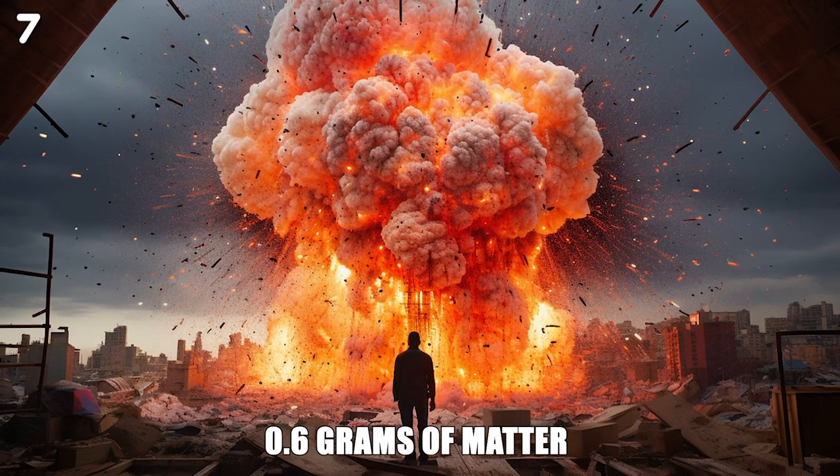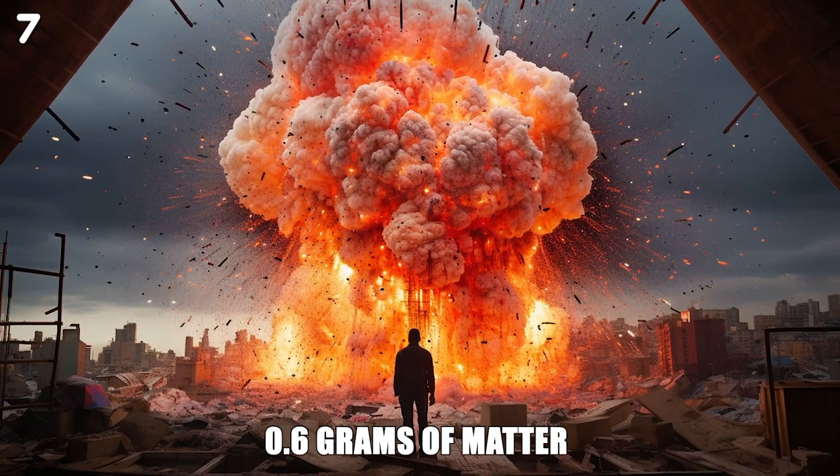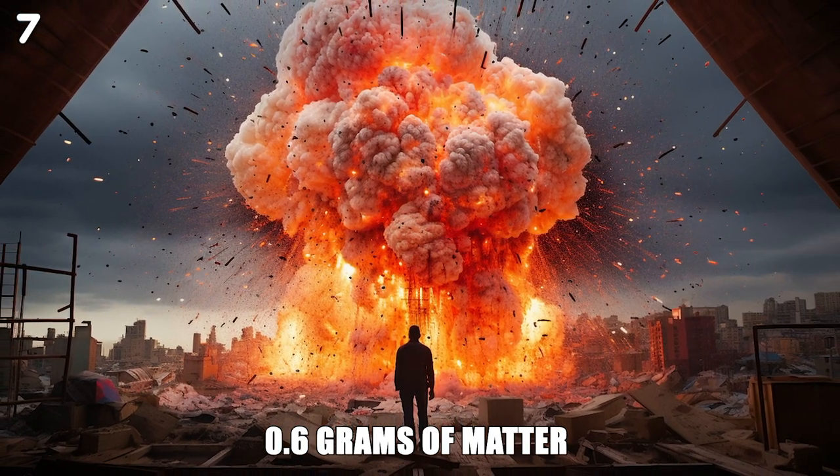Just over 0.6 grams of matter were converted into energy in the explosion of the Hiroshima bomb.